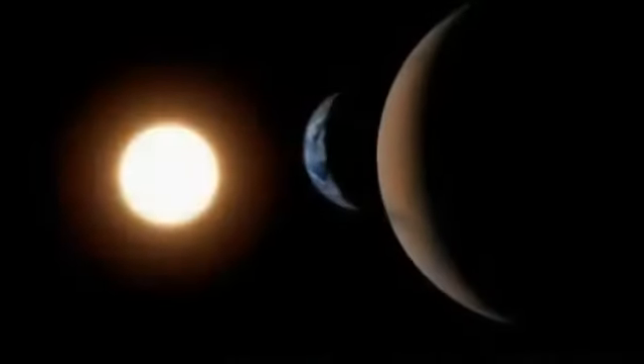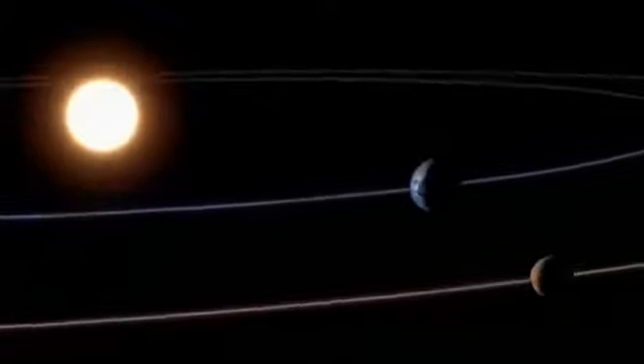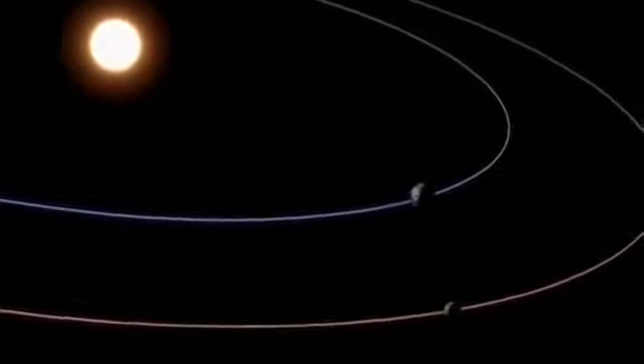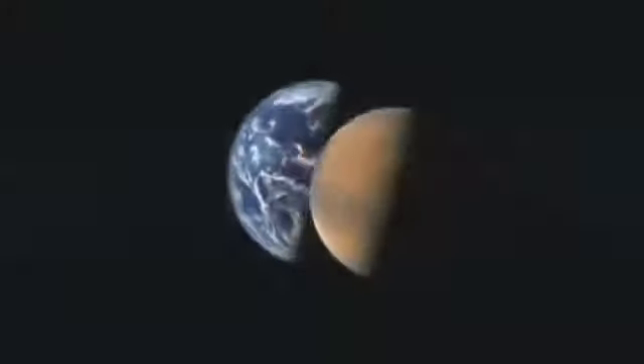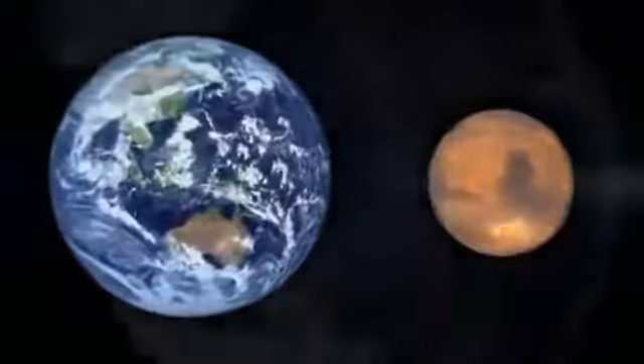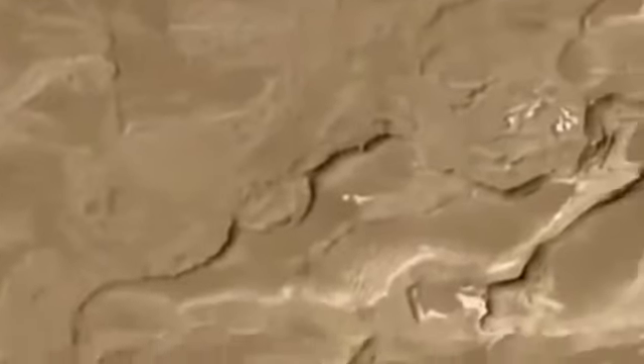By the time of Copernicus's observations, Mars and the Earth had been passing each other in their respective orbits for some 4.5 billion years — time enough for the two planets to have evolved into very different worlds. One warm, wet, and oxygen rich. The other cold, dry, and oxygen depleted. Yet it's now believed that the differences weren't always so stark.